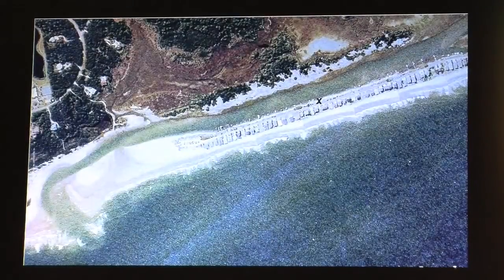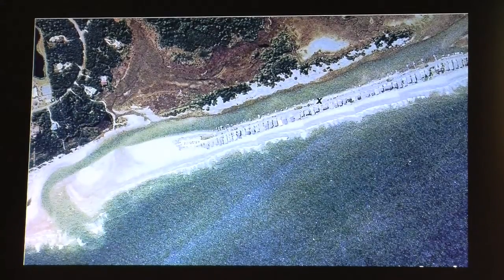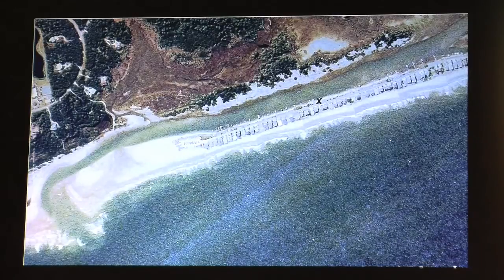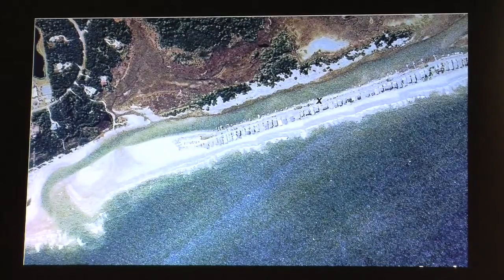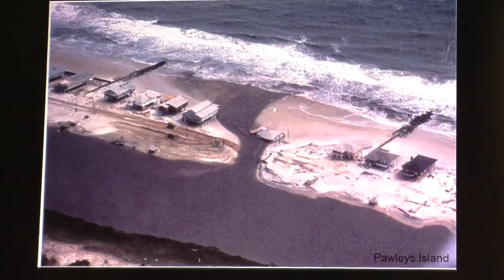Ends of barrier islands are notoriously bad places for development. This is an aerial of the Sandy Spit at the end of Pawleys Island up the coast a ways. When a category three hurricane hit several miles to the south of this spit, it was about the same width as Captain Sam's spit is today at the narrowest point. The dunes are not as high as those on Captain Sam's spit when the 11-foot storm surge from Hurricane Hugo rolled over this spit. Look at the area with the X on the spit and you can see what happened at Hurricane Hugo.